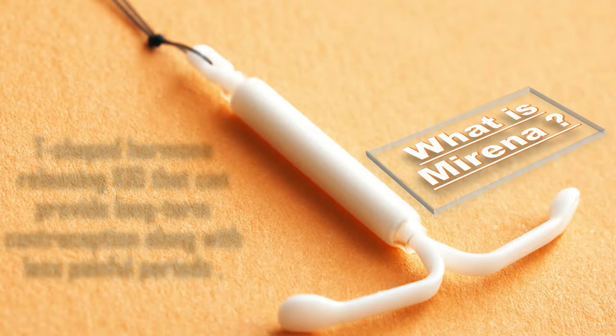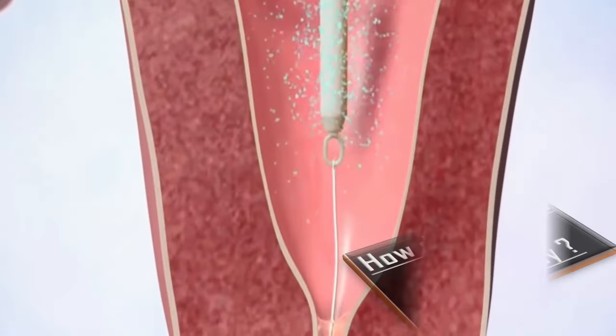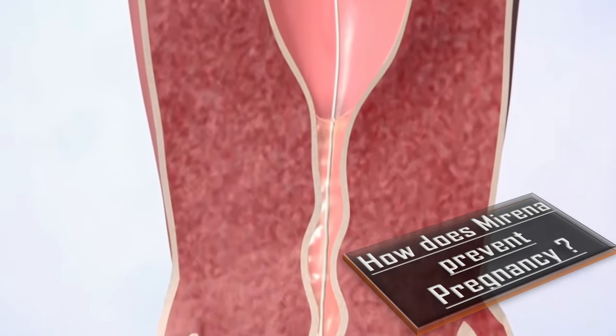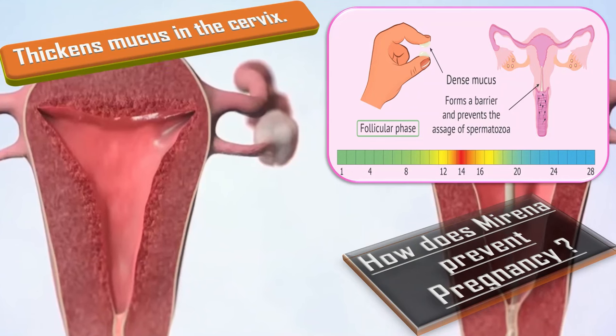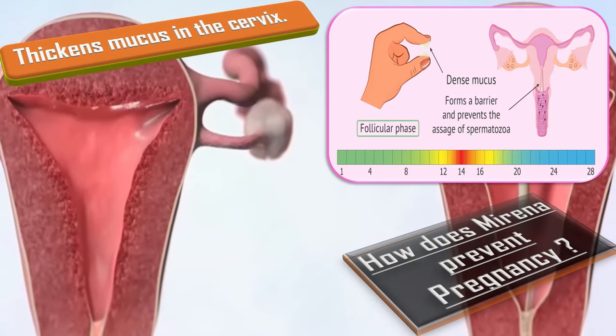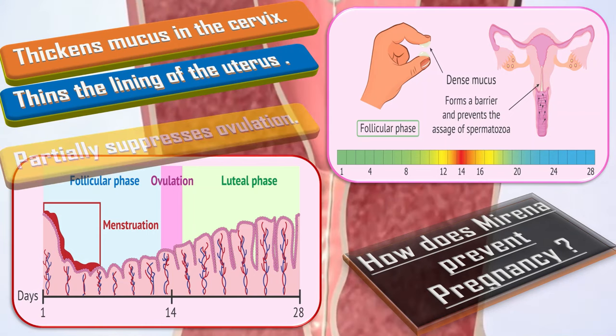What is Mirena? Mirena is a T-shaped hormone-releasing intrauterine device that can provide long-term contraception along with less painful periods. To prevent pregnancy, Mirena thickens the mucus in the cervix to stop sperm from reaching or fertilizing an egg. It also thins the lining of the uterus and partially suppresses ovulation.